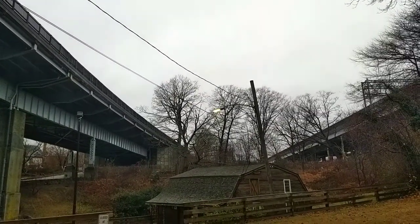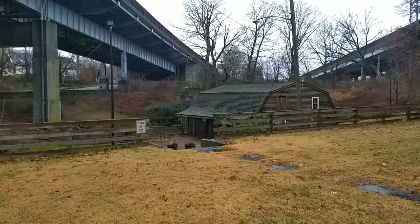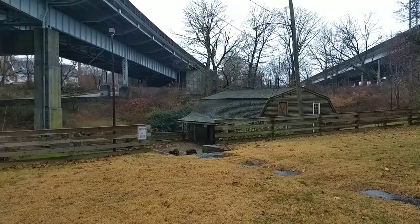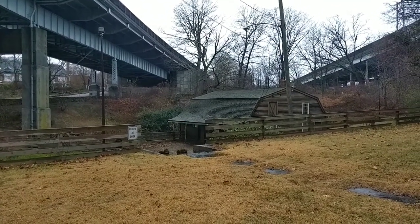We're near Interstate 95. Right underneath here is the Alchemist's gristmill, originally built in 1650 by John Winthrop the Younger, the first colonial governor of Connecticut.